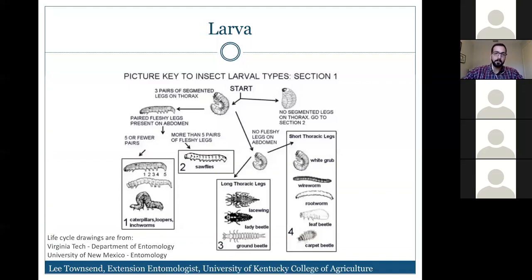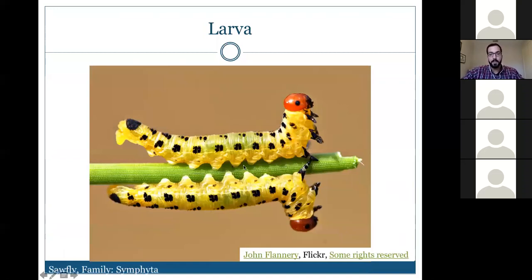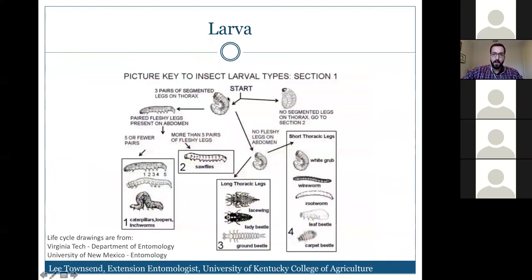If there are more than five pairs of fleshy legs, these are actually sawfly larvae — the larval stages of certain types of wasps. You can see this example has seven pairs of prolegs, so it is not the larval stage of a butterfly or moth, but rather a wasp. If there are no fleshy legs on the abdomen, we look at the thoracic legs.